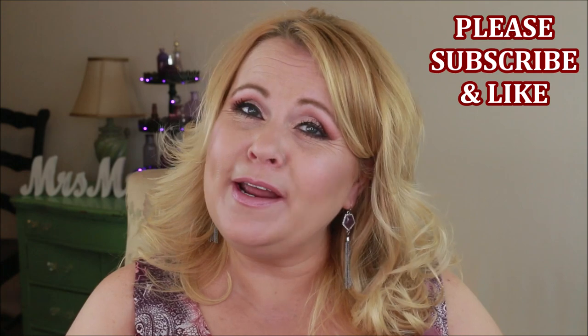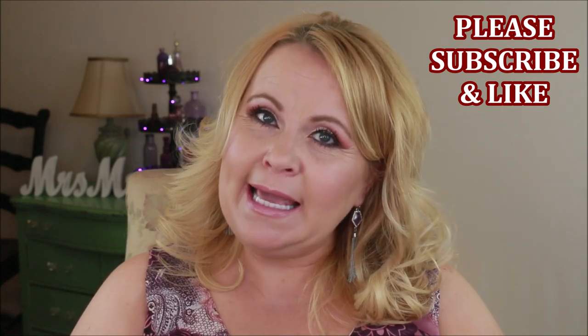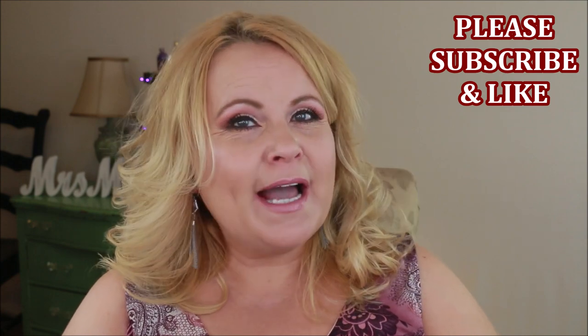Hi YouTube family, welcome into today's video. We are going to be doing disappointing products — these are products that I have bought and don't like. If you guys do like them, please just take this with a grain of salt; what works for one person might not work for another. Let me know in the comments if something does work for you, or if you've had a disappointing product yourself recently.